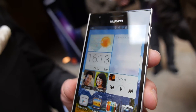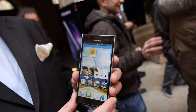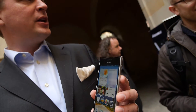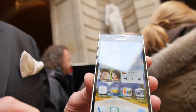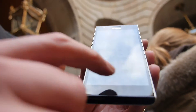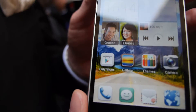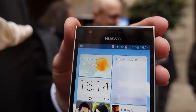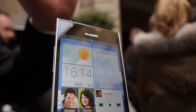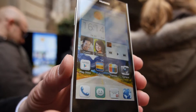Even though we are outdoors, the screen is actually quite visible. The screen is one of the big highlights — it's an HD screen, very slim with nearly no borders around it. It's viewable from a lot of different angles with very good view angles from all sides. It uses IPS technology.